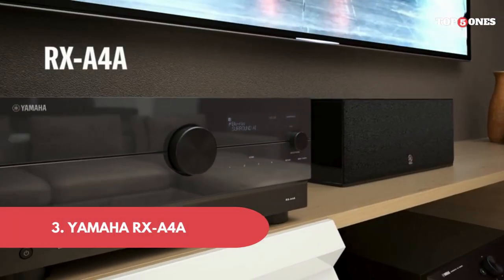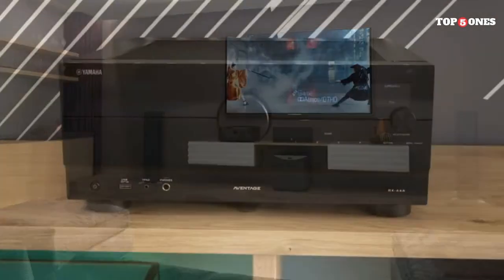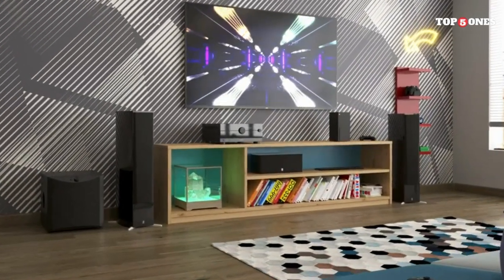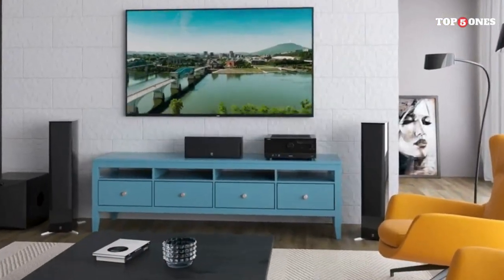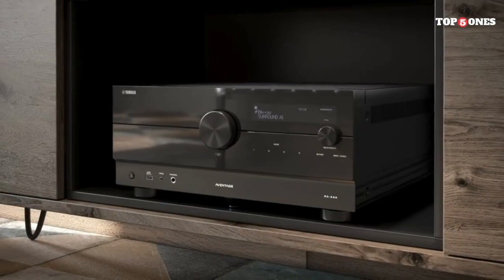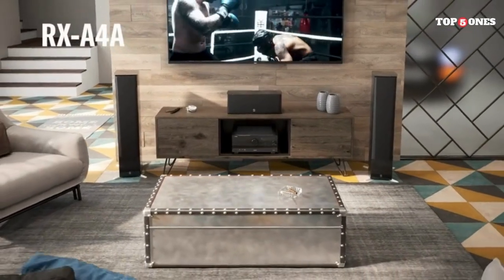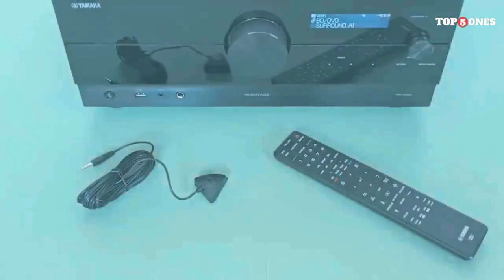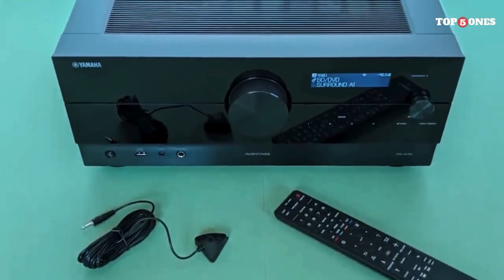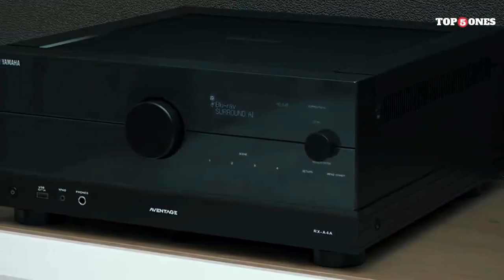Yamaha RX A4A. Right off the bat, the RX A4A exudes quality — it's sleek, solid, and feels built to last. The connections are well-organized, and the included setup guide makes things user-friendly. You can also control everything through the MusicCast app. The 7.2-channel setup delivers rich, powerful audio that fills the room. Dolby Atmos and DTS:X create a truly immersive experience, placing you right in the heart of the action. Whether you're watching a movie, blasting your favorite tunes, or gaming, the RX A4A delivers incredible detail and clarity.